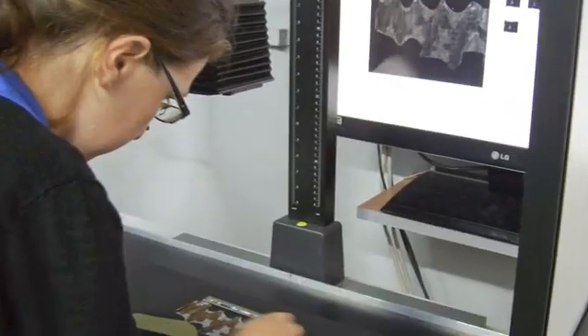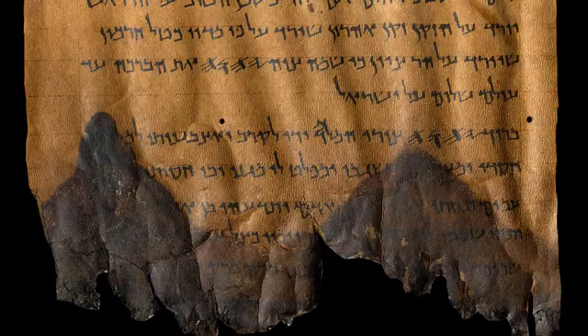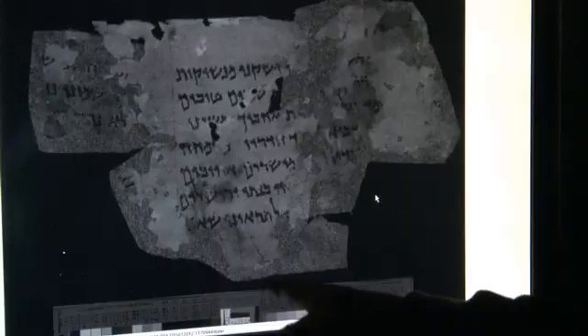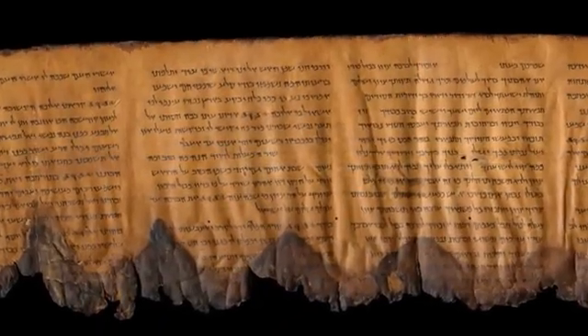Recently, the Israel Antiquities Authority launched, in collaboration with Google, a website presenting high-quality images of the fragments shot by a multi-spectral camera that can reveal details undetectable by any other method. The idea is to create, with these images, a monitoring system whereby they will check periodically if there is any change in the state of preservation of the scrolls. Thanks to photography technology originally developed by NASA, today the general public as well as researchers worldwide can enjoy the magnificent results. Once the images are available online, the scrolls will need to be exposed less for scholarly or public needs.